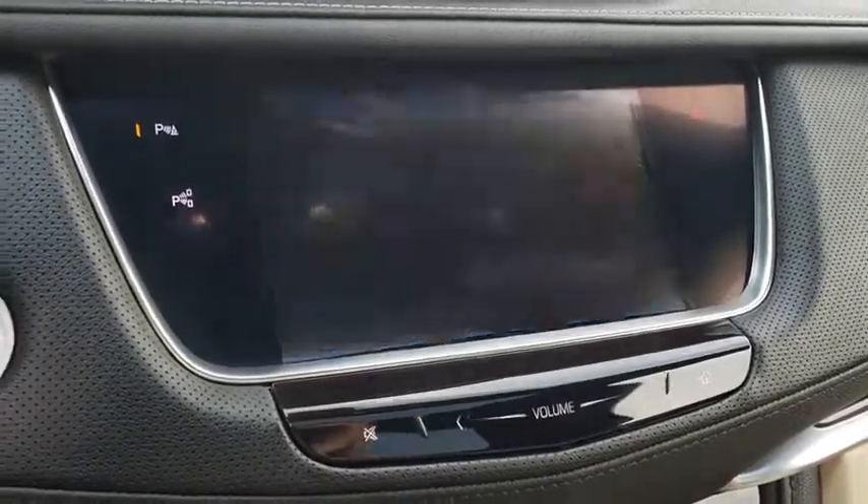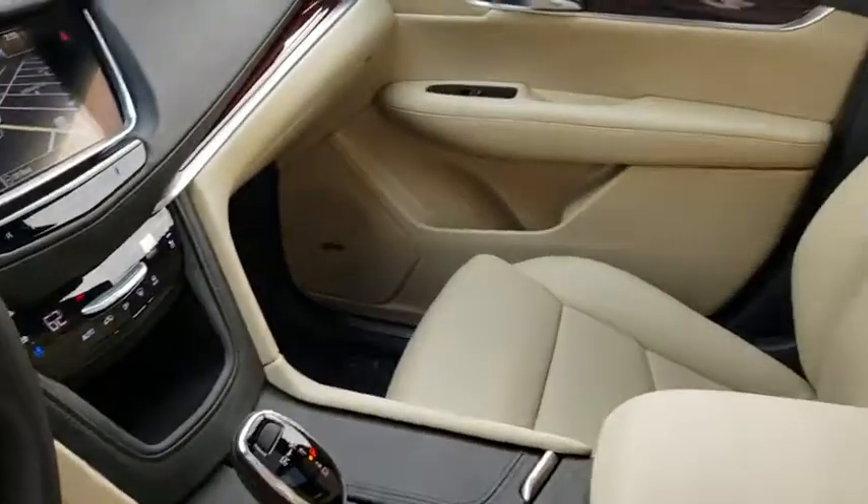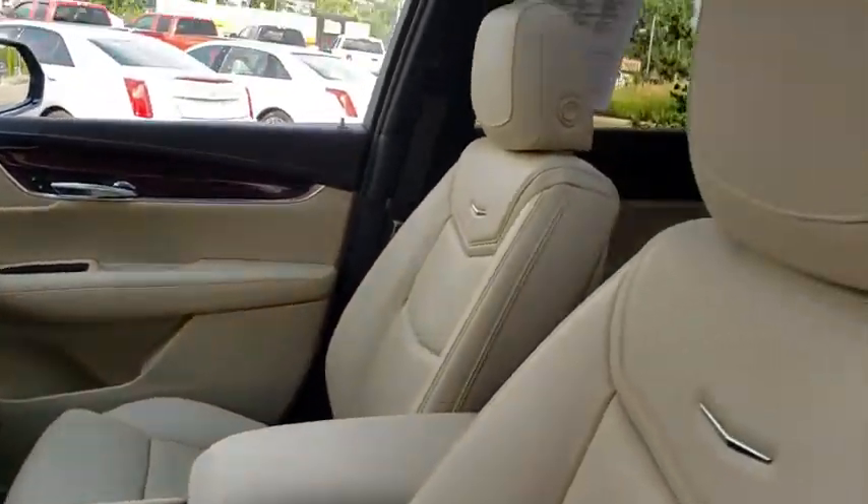Power liftgate, leather wrapped steering wheel, dual airbags, Bluetooth, power steering, alloy wheels, four-wheel disc brakes.